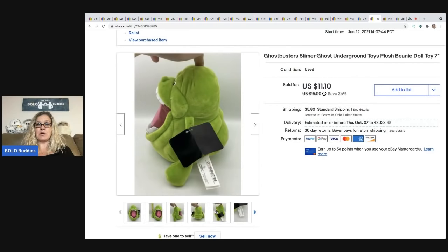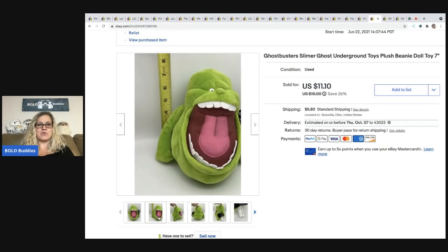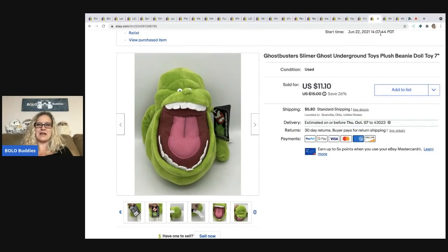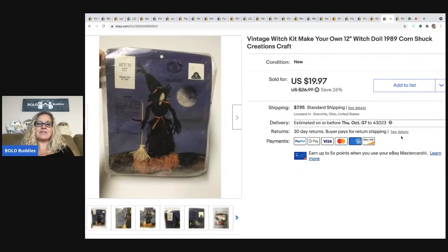This one came from a garage sale — I paid $2 for it. It has its original tag; it is the Ghostbusters Slimer ghost underground toy plush. You know who would like this? Jesse Shops! Go check out her channel Jesse Shops or check her out on Instagram — check out her Ghostbusters video, you'll love it. She is so funny. I sold this guy for $10 and the buyer paid shipping.